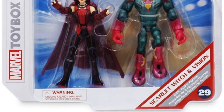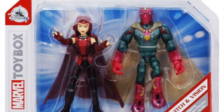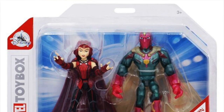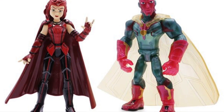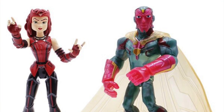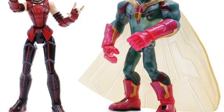Besides Carnage, I also have official images for the WandaVision 2-pack featuring Scarlet Witch and Vision. I talked about this set last week when some in-hand images showed up online, but now we have the official images. Like Carnage, this is available for purchase on the Shop Disney website. This 2-pack has already started hitting physical stores and will cost you $18.99.